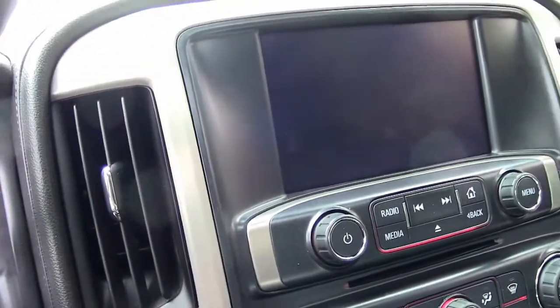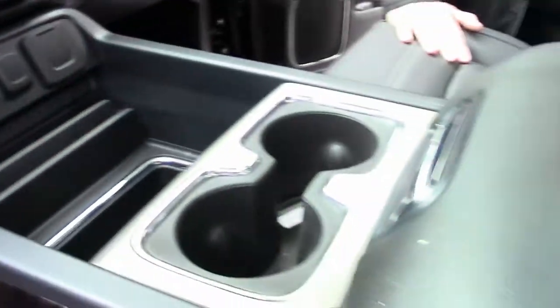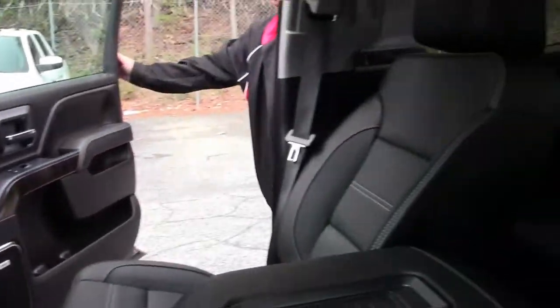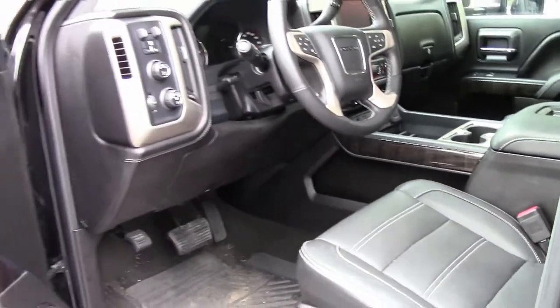This truck will not be here long. Dashboard stitched leather. Power on both sides. Let us show you the engine compartment.